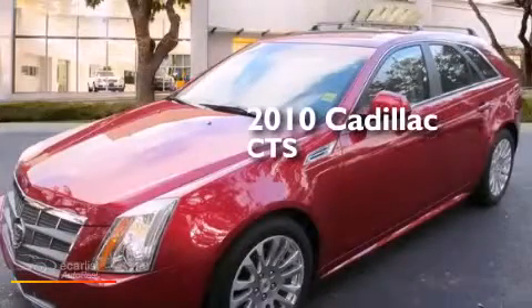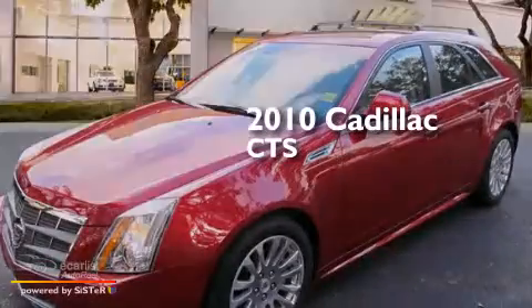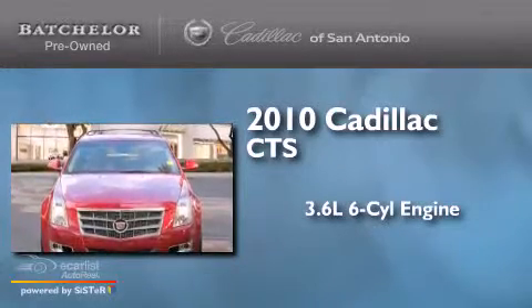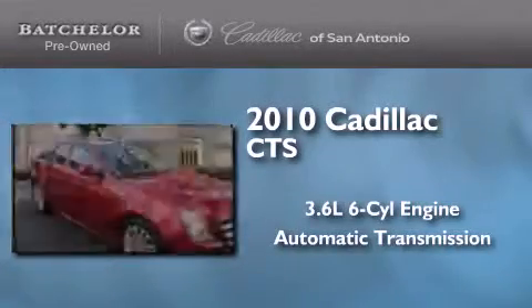This is a certified, pre-owned 2010 Cadillac CTS. It features a 3.6-liter, six-cylinder engine and an automatic transmission.